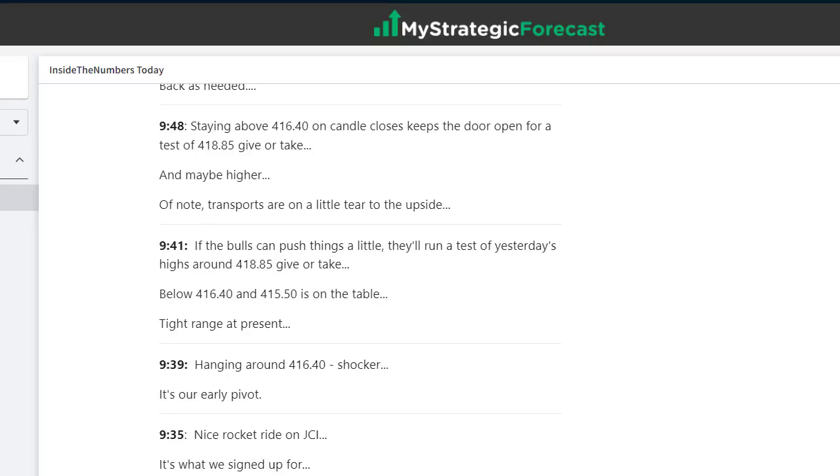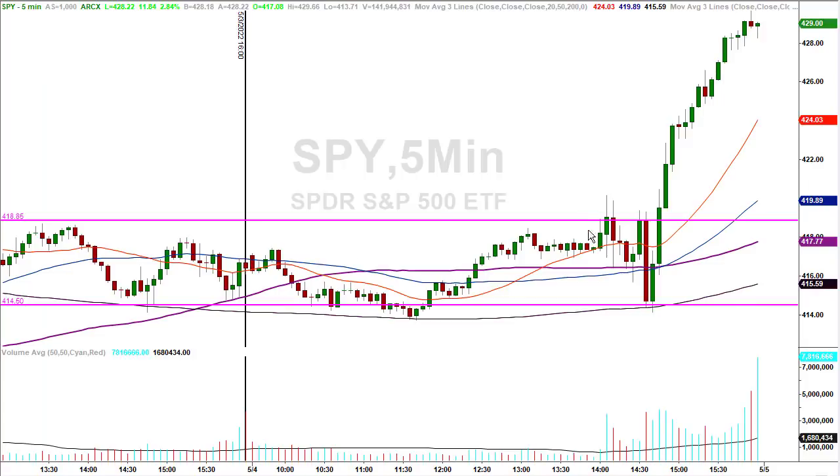Hanging around 4,1640 — not a shocker. If the bulls can push things a little, they'll run a test of yesterday's high around 4,1885, give or take. There's your 4,1885 — there it is later in the day. So it happened right around two o'clock after the Fed announcement. They sold them off into 2:30 after the announcement. But it's interesting how they went up, spiked an important number, and then turned around and went down to support. Why is 4,1450 support? Because it's an important spot — it's magnetic.